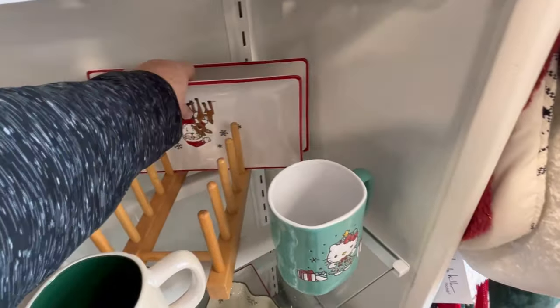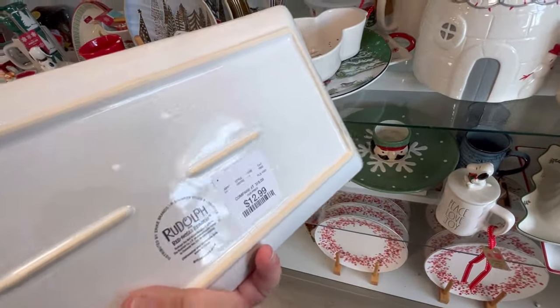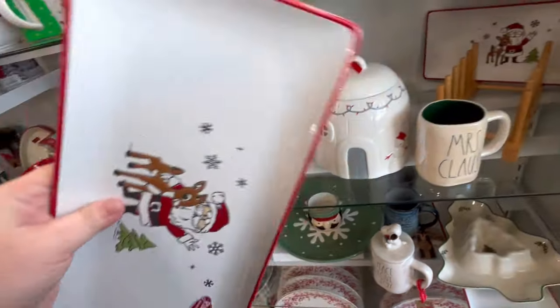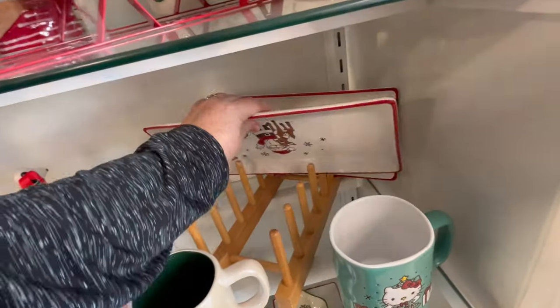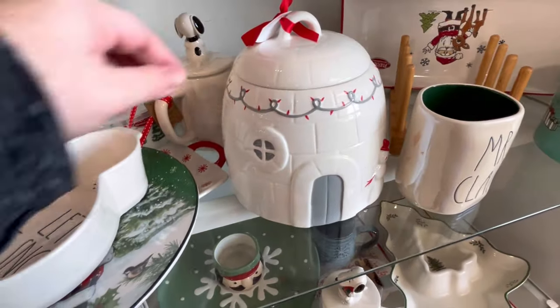They moved a lot of their bakeware items to the front of the store, which is awesome because it kind of spreads it out and you're able to see things a little bit better. They're still pumping out a ton of Christmas, even though I've been spotting some Valentine's stuff.